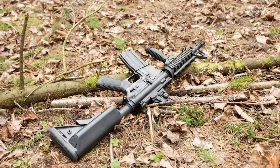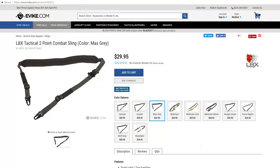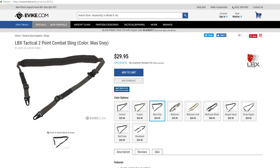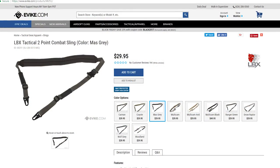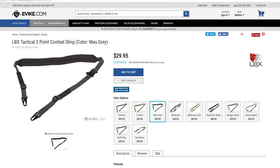Afraid that your son, daughter, or significant other might drop or lose their airsoft gun? Get them an LBX 2 to 1 point sling and worry no more. This padded sling is fully adjustable and can be used in a 1 point or 2 point configuration.